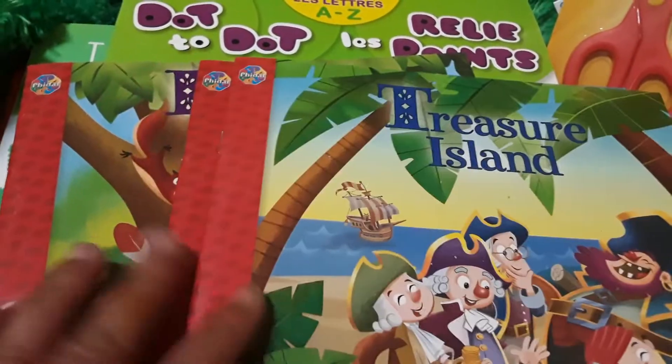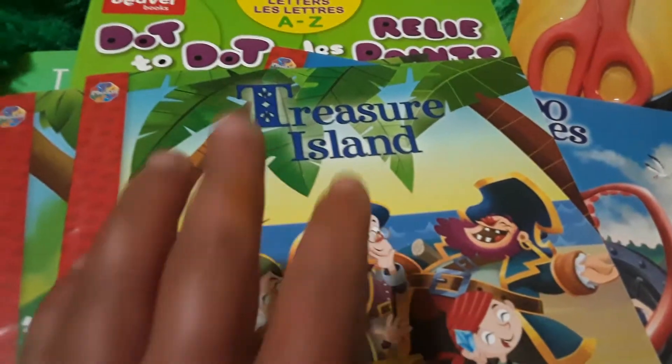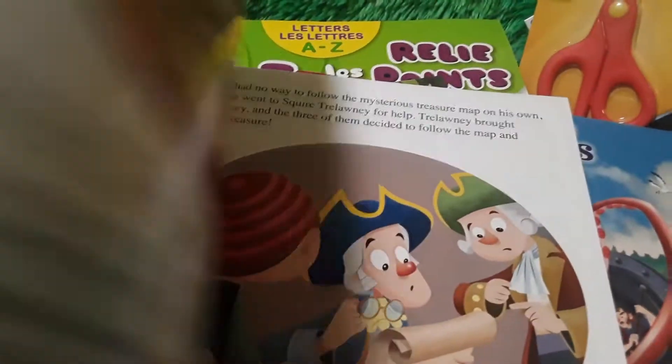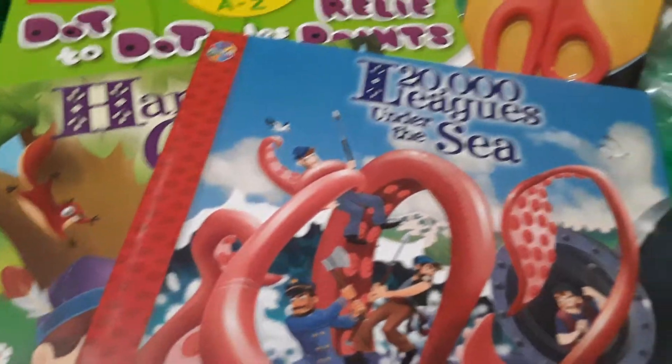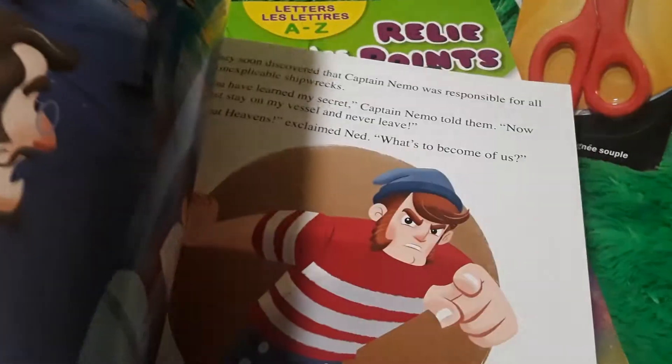I'm glad to see this line of little classic books back — they're only $1.50 each. I found Treasure Island, which will be a much friendlier version to read to Nate during our pirate unit study. The other one I've been reading is a bit too advanced, so this will be much more fun. I also got Twenty Thousand Leagues Under the Sea, which fits our water and boat theme — super cute images.